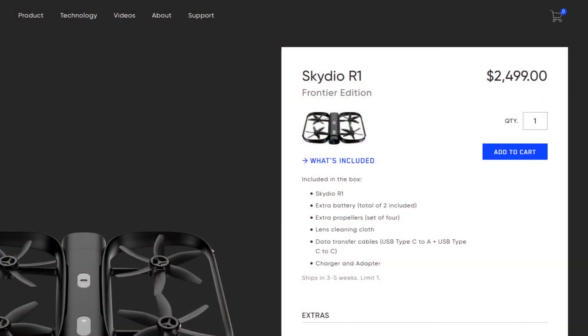This drone also comes with predictive software built into it, which is reported to be four seconds ahead and anticipates your movements. In other words, it predicts what you're going to do four seconds into the future instead of just being reactive to your movements. This appears to be a very interesting product, but I think the price tag of $2,499 will be a bit much for many casual flyers.